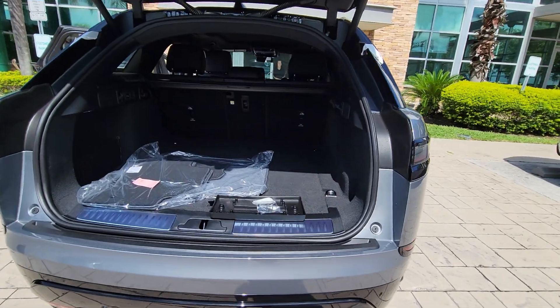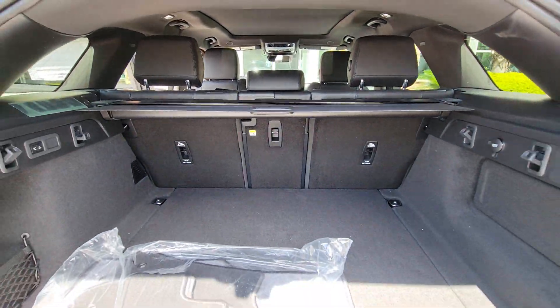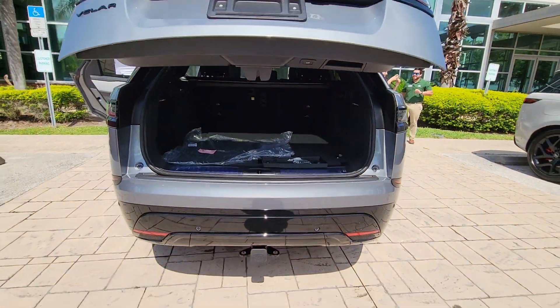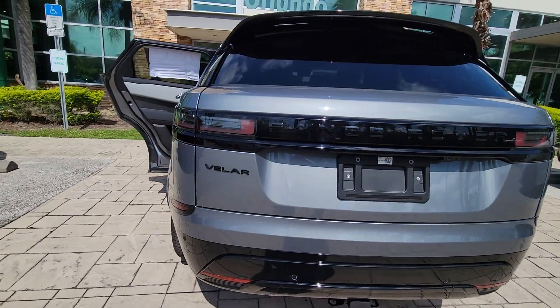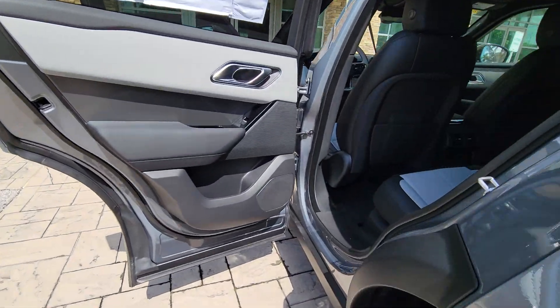These are just some of the great options this vehicle comes with: heated steering wheel, pre-collision system, lane departure warning, panoramic roof, keyless entry, sun moonroof, navigation system, premium sound system, satellite radio, power passenger seat.